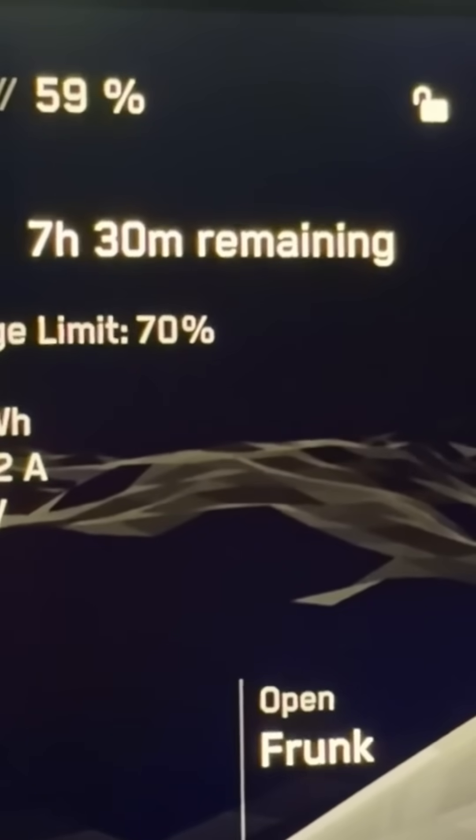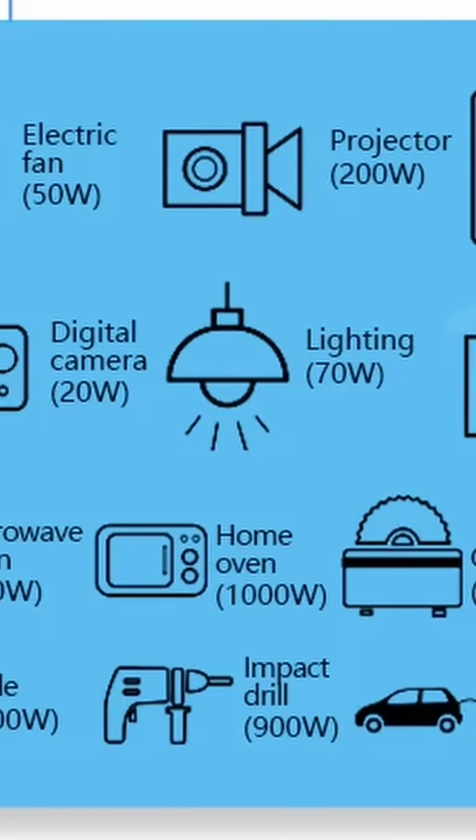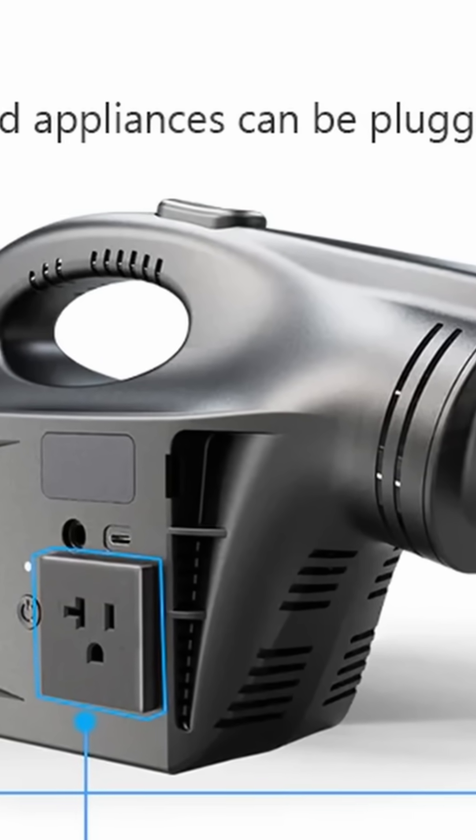Ladies and gentlemen, we have right here a Model 3 charging a Cybertruck. So let's say you have a power outage — this is a great item to power 90% of your devices inside of your house using your car.